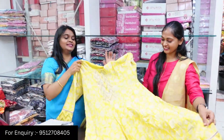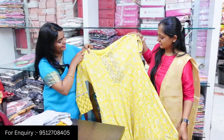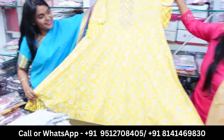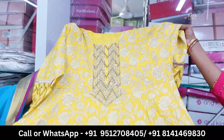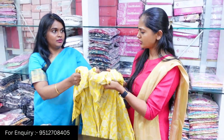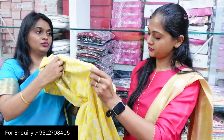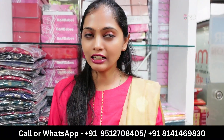Anarkali pattern, yellow color, with sequenced mild work, floral printed, flaria pattern. You can also use the color and length of the pattern. This is cotton — you can also use thick cotton fabric and purchase the pattern from the collection section.